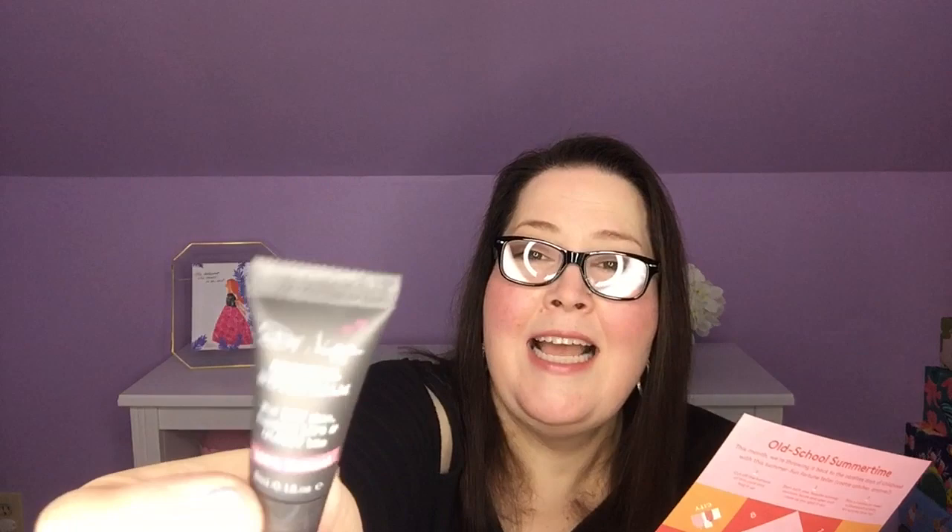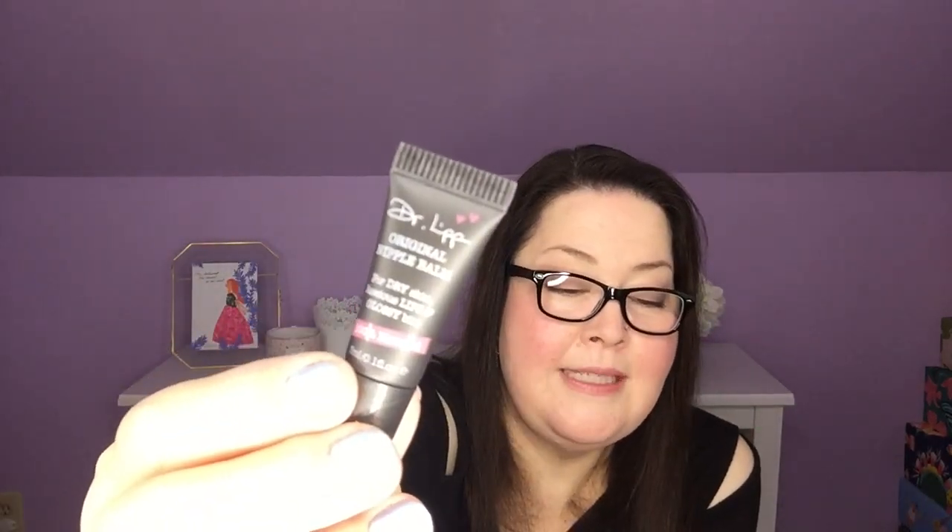I'll reach in first randomly and take out — oh, I've never wanted to say anything less. This is a Dr. Lip Original Nipple Balm. I have officially now said nipple on my channel. It's for dry skin, luscious lips, and glossy bits. 100% natural, multi-award winning balm, famous for its long-lasting moisture and glossy effect. This is a tiny little thing — it is 3ml or 0.1 fluid ounces. The full size would be $16.50. This multi-purpose natural formula works to rehydrate skin and lips, soothes sunburns, tames unruly brows, and nourishes thirsty cuticles. So they want you to put original nipple balm on all of those places.